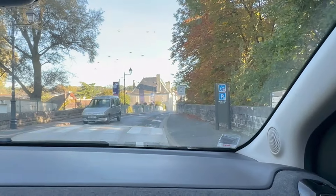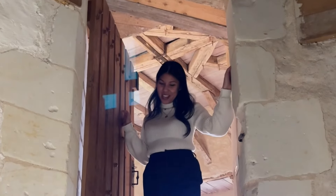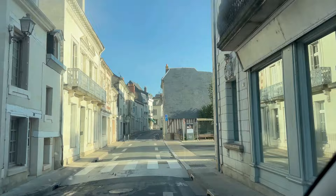Upon arriving in the Loire Valley, we didn't waste any time in visiting the first chateau on our list. We first had to get settled at our lodgings at Le Châtelet in Toulouse, and the next day we were off. We were still a bit jet-lagged but there were too many chateaus to see and we had limited time on this trip.